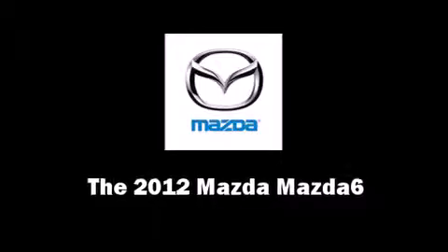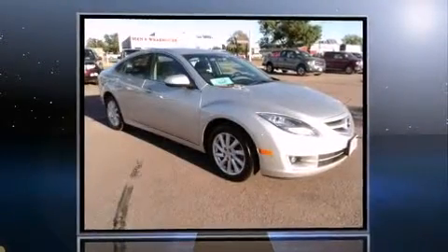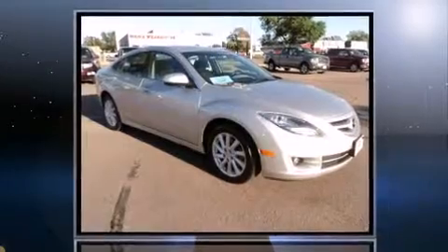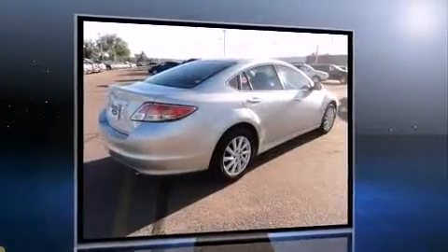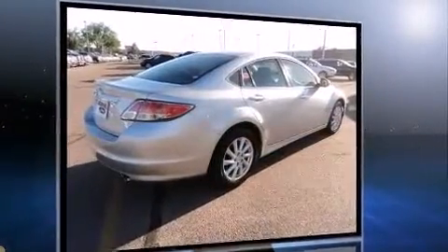Here's a great deal on a 2012 Mazda Mazda6. This four-door, five-passenger sedan still has fewer than 40,000 miles. It features an automatic transmission, front-wheel drive, and a 2.5-liter four-cylinder engine.